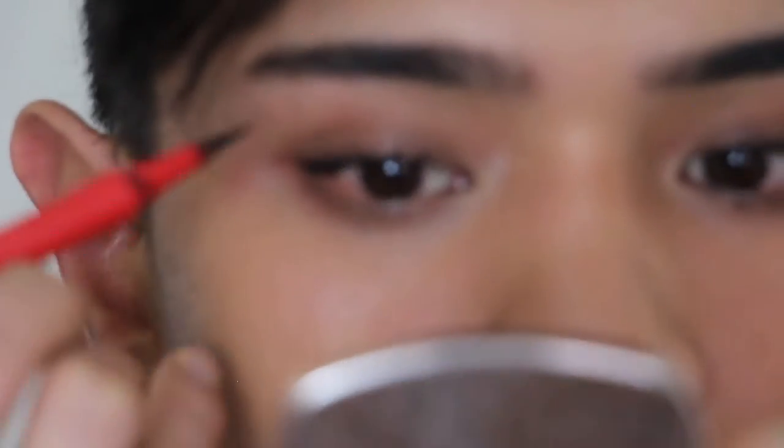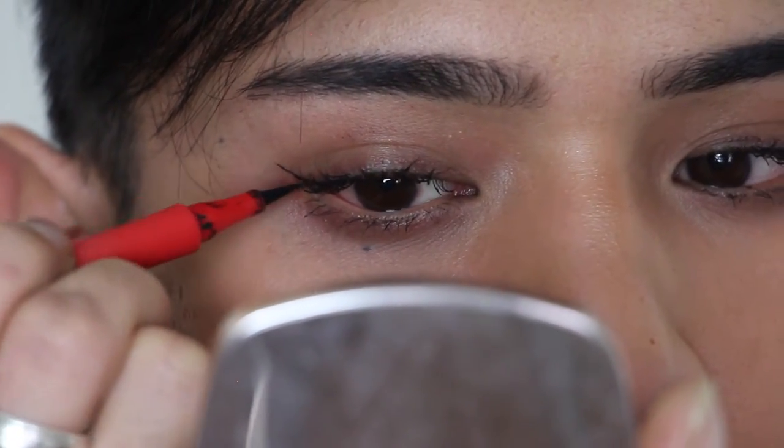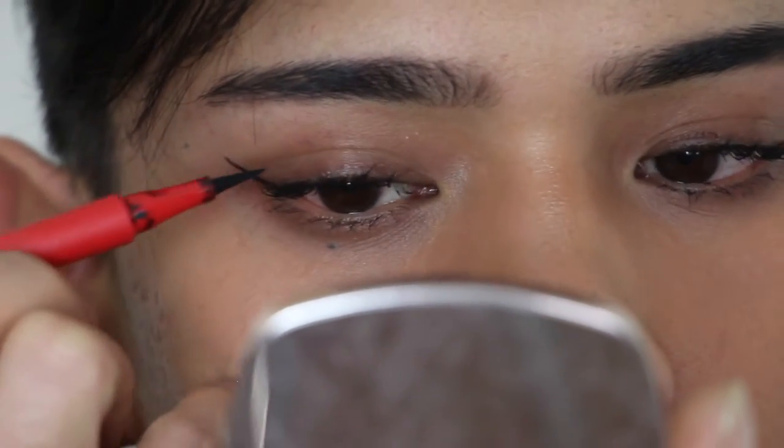I'm pretty impressed with the Rare Beauty. I'm really rubbing hard and it's very difficult to remove. But when you are ready to take it off, I did notice that it was very easy to remove with makeup remover. In terms of application, let's do a little test right now. On my right eye, I'm going to do the Patrick Star liner. And as you can see, you can get a really precise line.